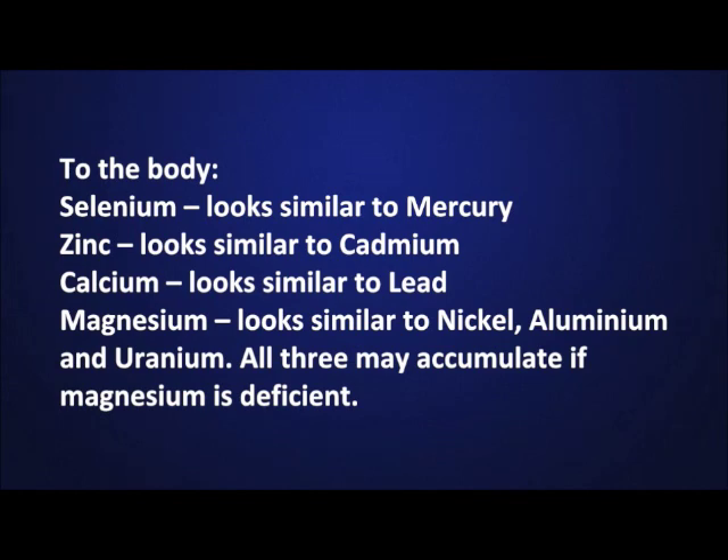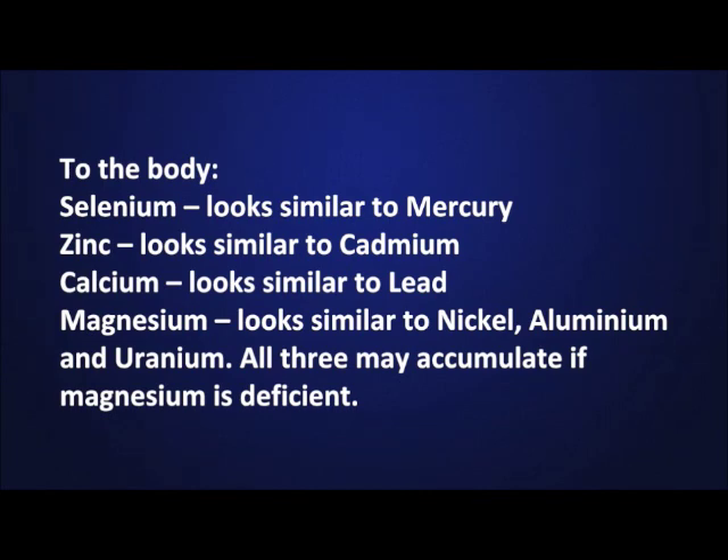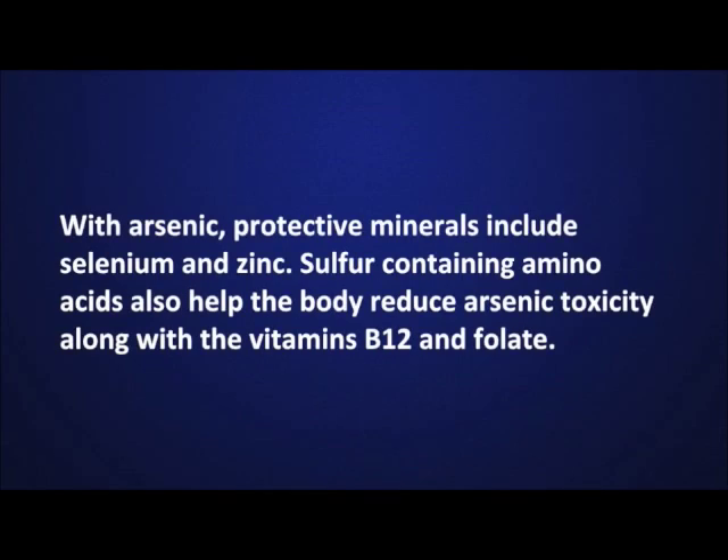Magnesium looks similar to nickel, aluminum, and uranium — all three may accumulate if magnesium is deficient. With arsenic, protective minerals include selenium and zinc. Sulfur-containing amino acids also help the body reduce arsenic toxicity, along with vitamins B12 and folate.